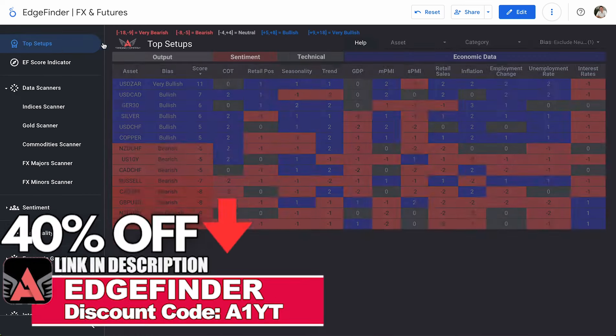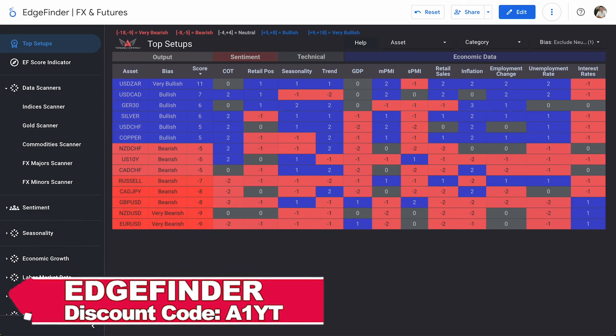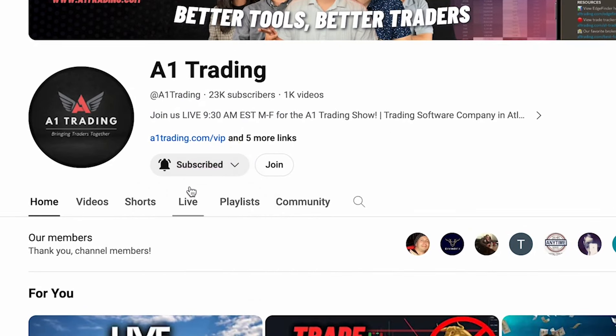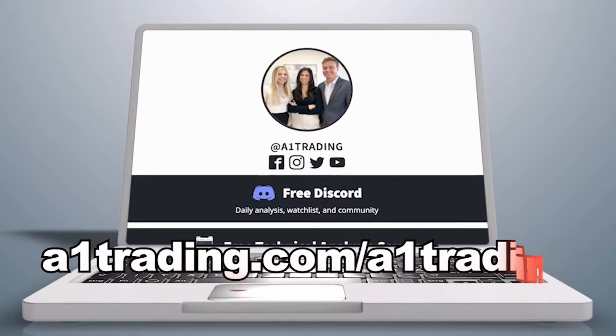Hope you guys enjoyed this video. The Edge Finder is 40% off right now — only a few days left. Use promo code A1YT at checkout to get 40% off. Did you know we do a live trading show Monday through Friday with guests from all over the world? To get notified when we go live, click the bell button next to the subscribe button or check in at 9:30 a.m. Eastern time. We have helpful free content in the description below and on our website, a1trading.com. Thanks for watching and we'll see you tomorrow.